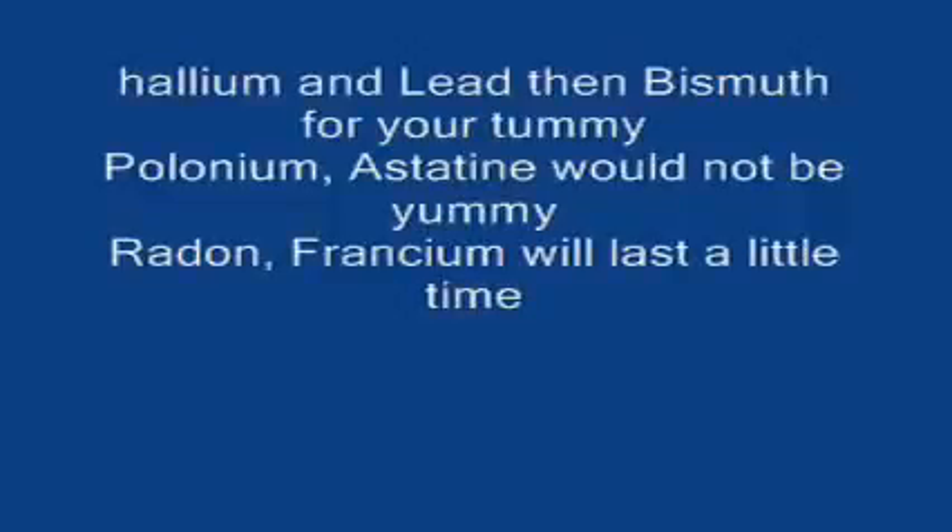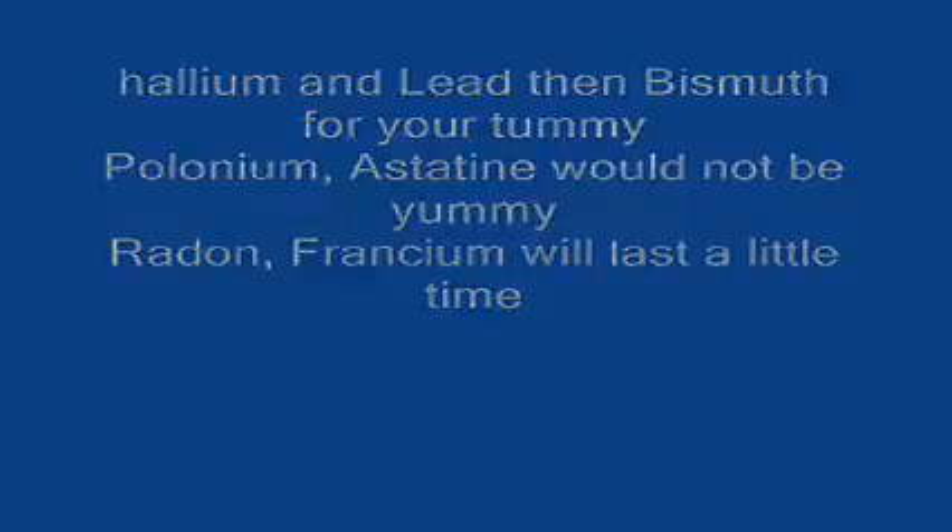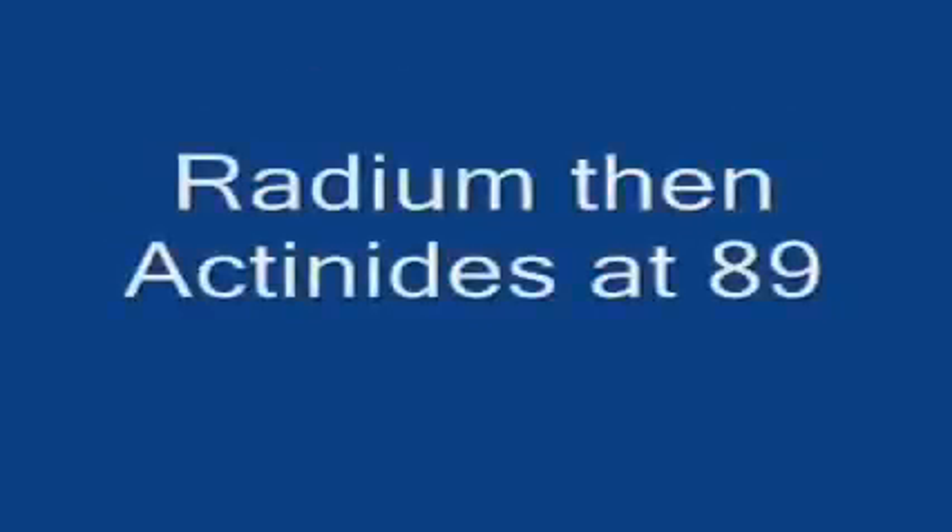And lead — business for your tummy. Polonium, as the tea would not be yummy. Radon, radium, will last a little time. Radium, then actinides at 89.